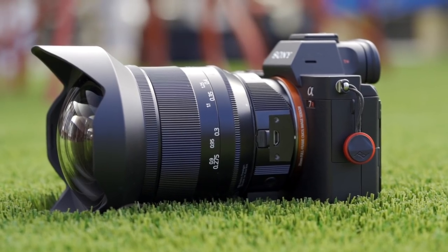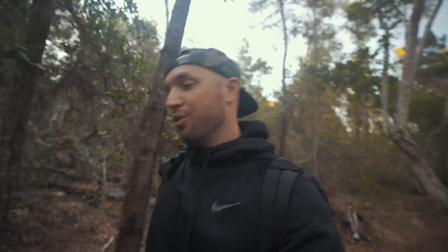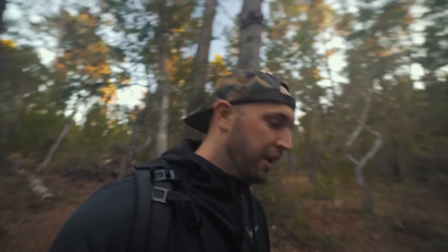I've got the Irix 11 millimeter Blackstone with me today. It is an 11mm so that's crazy wide and I've actually never owned an 11 millimeter before, so thanks to Irix for sending that out for review. I'm also testing out the Deity D3 Pro mic, so that's what I'm using right now instead of the typical Rode microphone I usually use whenever I use a shotgun microphone.